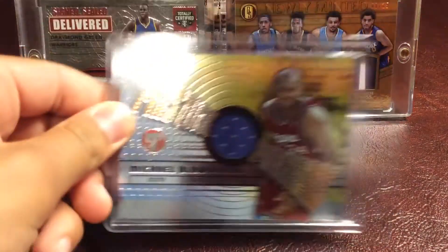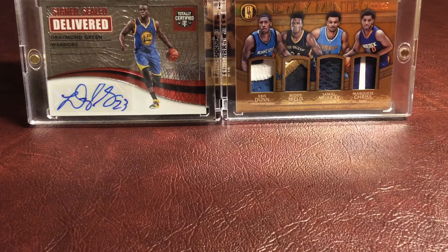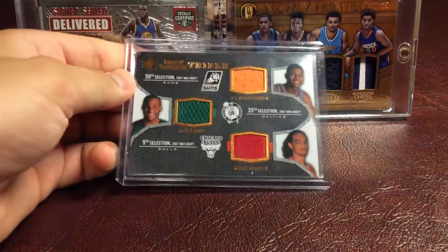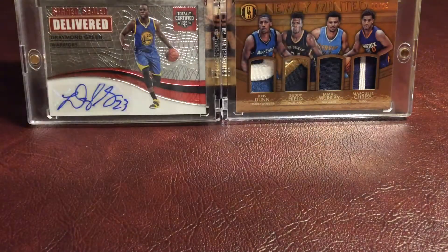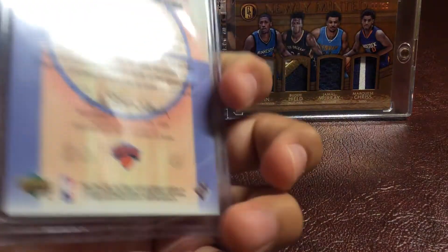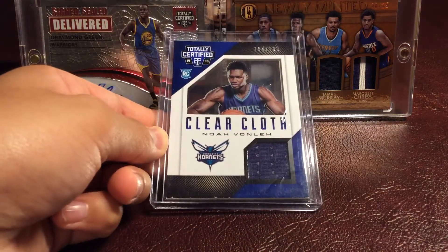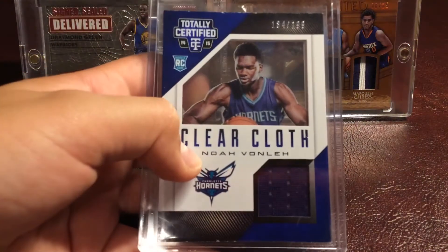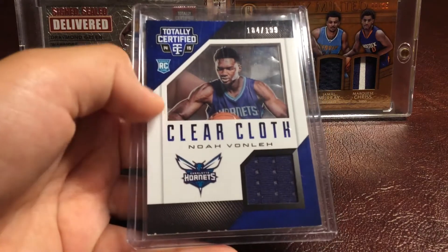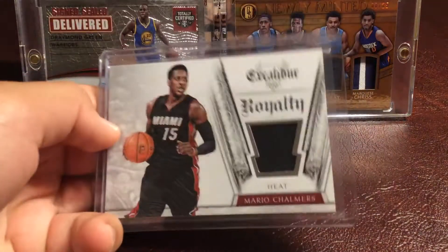And we have a Michael Olowokandi Game Worn Shorts. And a Triple Relic of DJ Strawberry, Glen Davis, and Joakim Noah. Then we have an Alan Houston Floor Piece, not numbered. Then we have a Noah Vonleh Totally Certified 14-15 Rookie Card Relic, number 194 out of 199. This card's not in great condition, kind of scratched up. Then we have a Mario Chalmers Royalty Patch from Excalibur.